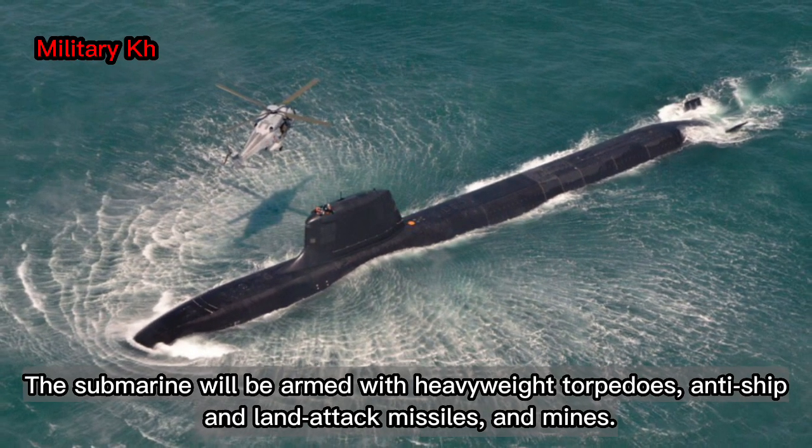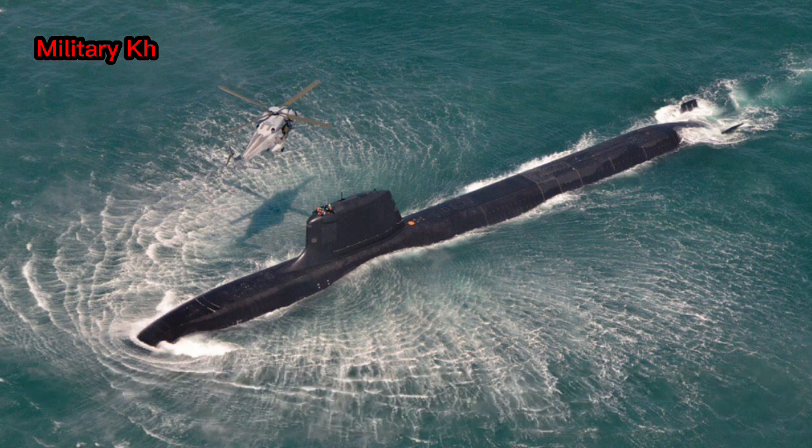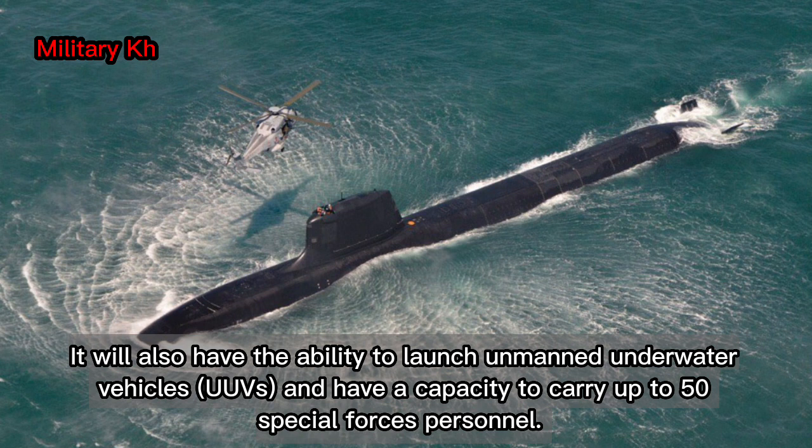The submarine will be armed with heavyweight torpedoes, anti-ship and land-attack missiles, and mines. It will also have the ability to launch unmanned underwater vehicles, UUVs, and have a capacity to carry up to 50 Special Forces personnel.